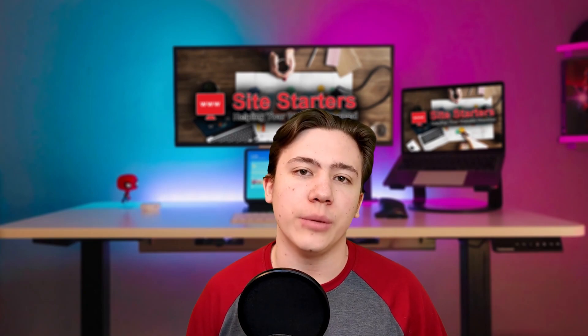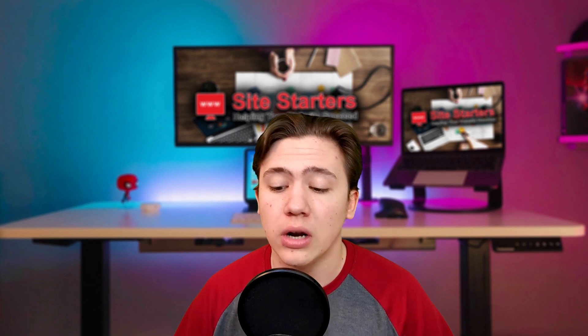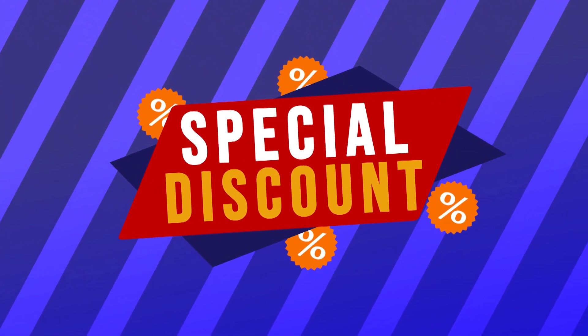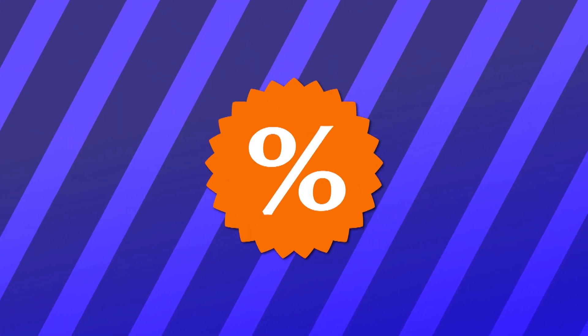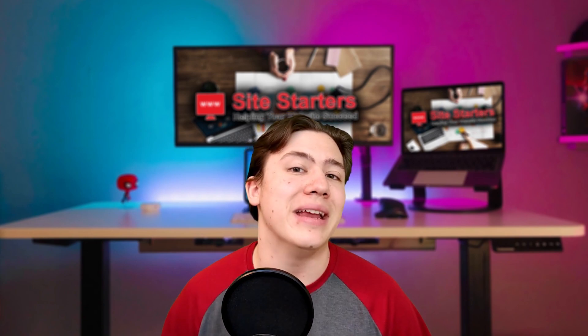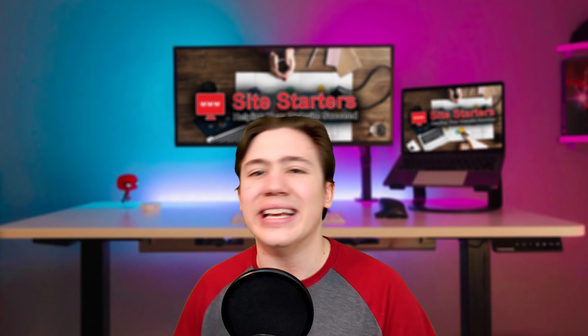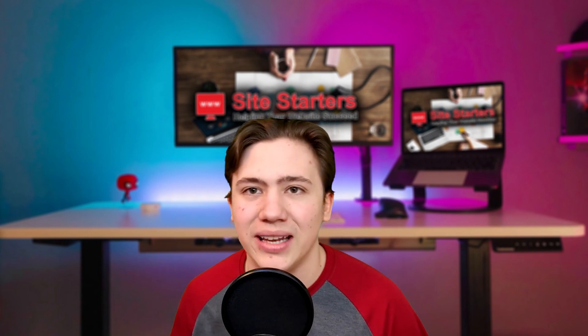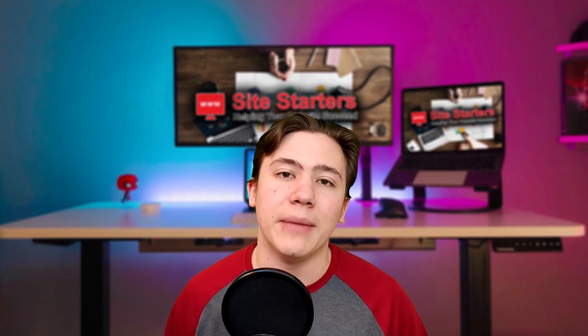Hello everyone, Carson here, and in today's video I'm going to be telling you the best web hosting providers if you're a small business owner and want to host your small business website. I'll drop a link in the description where you can check out more details and receive special discounts on all the hosting providers I recommend. The hosting providers I'm recommending aren't the regular ones you see in every other video, because I personally review all of the hosting plans I recommend — these are hand-picked by me for you.